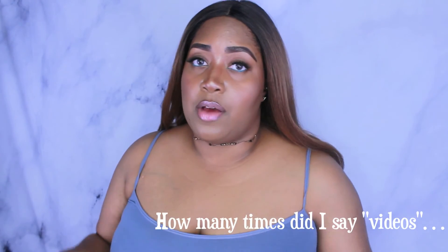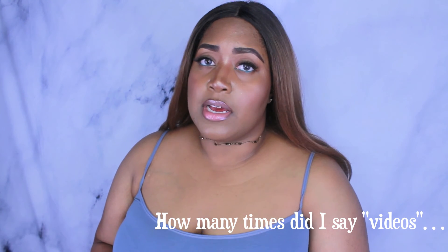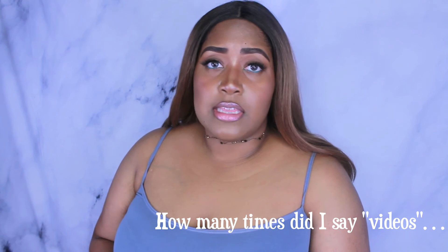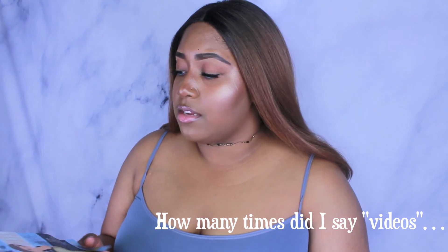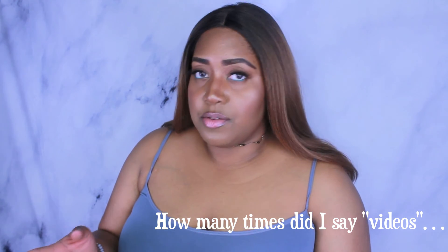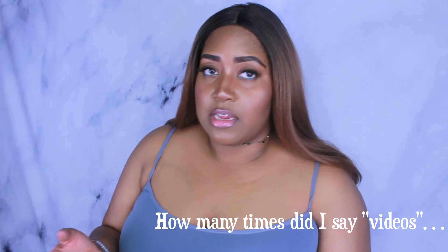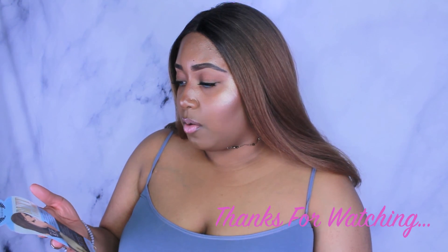If you have any questions about anything in this video, go ahead and leave me a comment below. If you like these types of videos, go ahead and like and share, or just leave me a comment saying you want to see more because I can do more fashion videos. I've been thinking about it, so I might as well, especially if you guys want to see more.